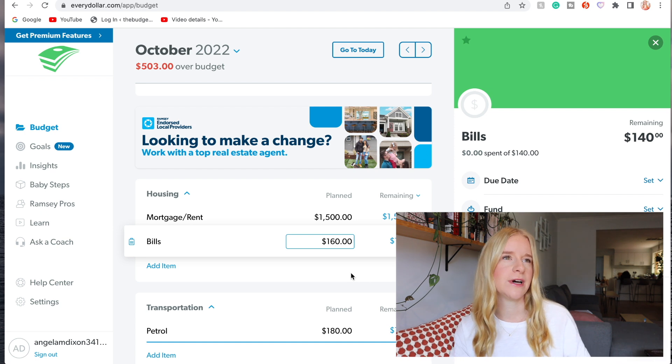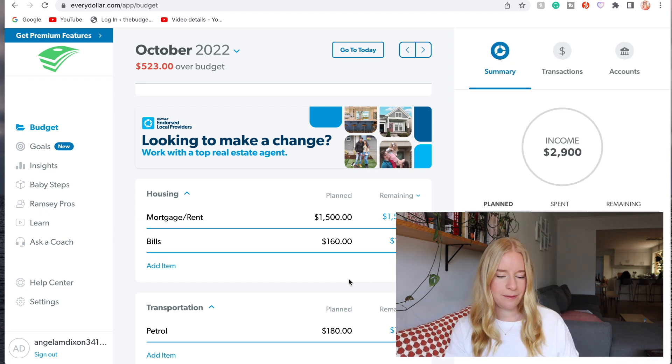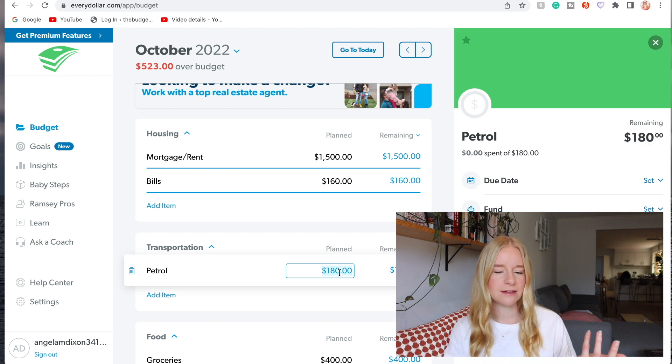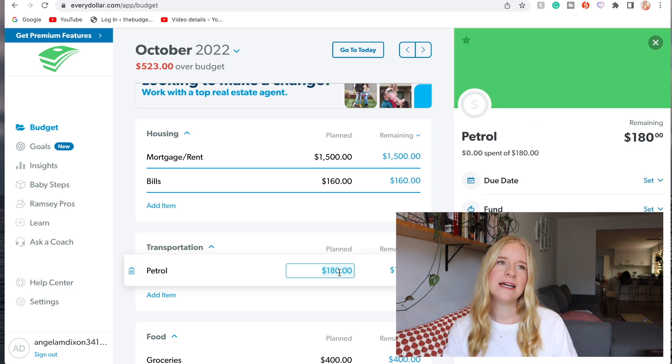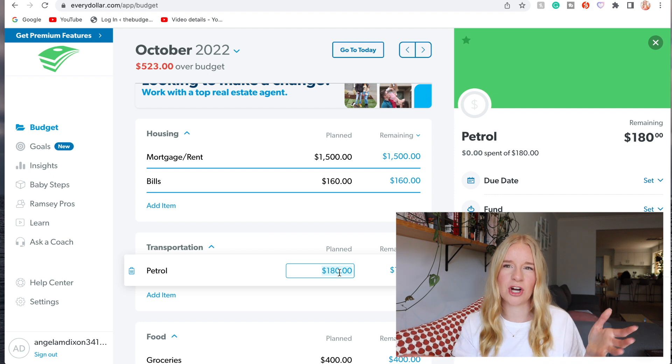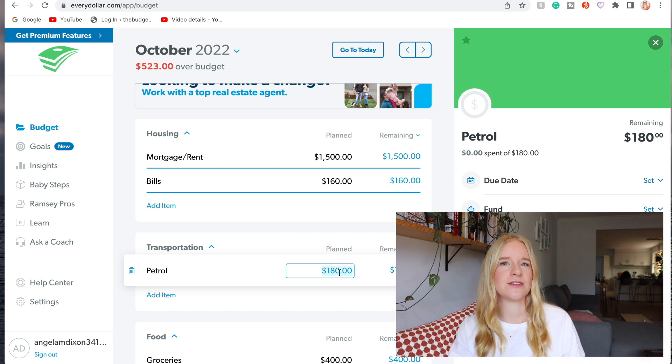Petrol for the month is about $180, which is $90 a fortnight. The petrol tax cut in Australia has just stopped this past Wednesday so I'm assuming petrol is going to be way more expensive.